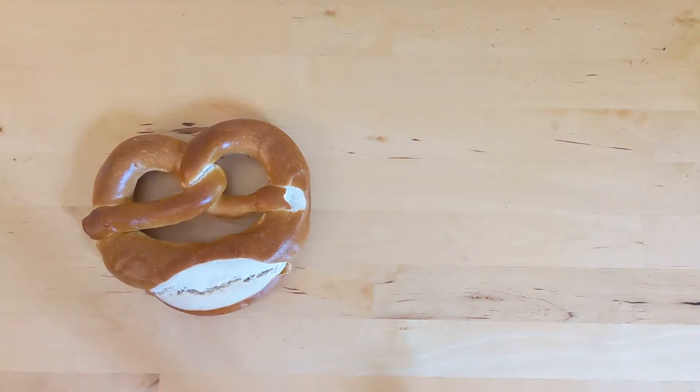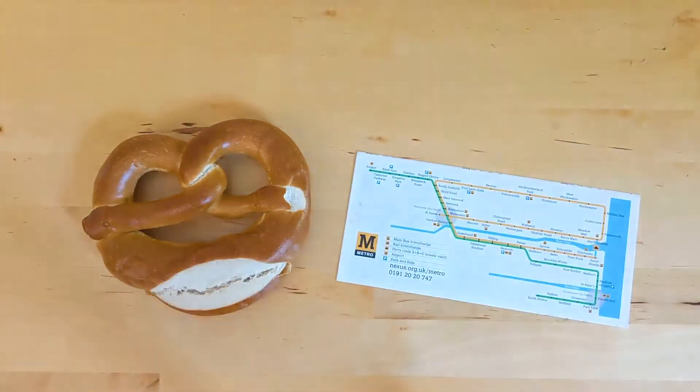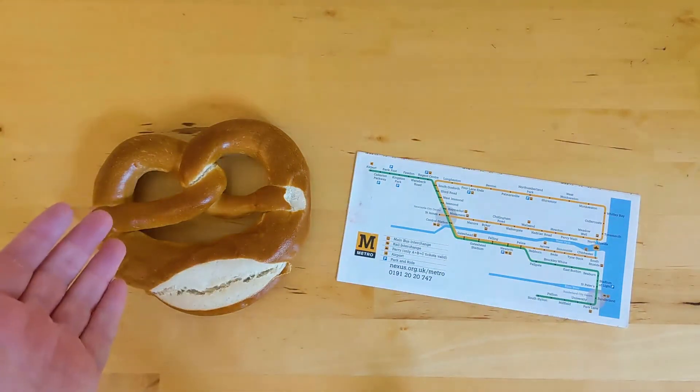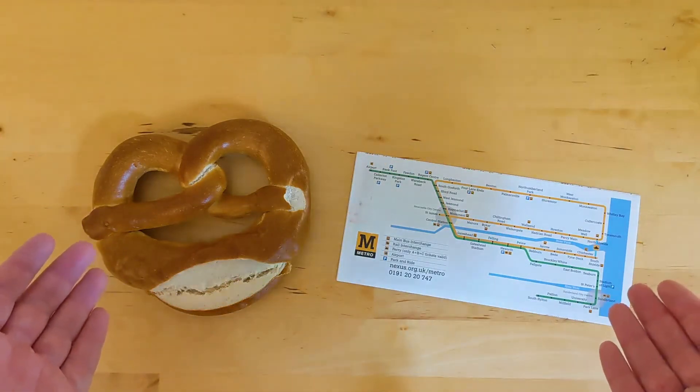This is a pretzel, and this is a map of the Tyne and Wear metro. Delicious German baked snack, light rail system in northeast England. What could these two things possibly have in common? Well, let's find out.